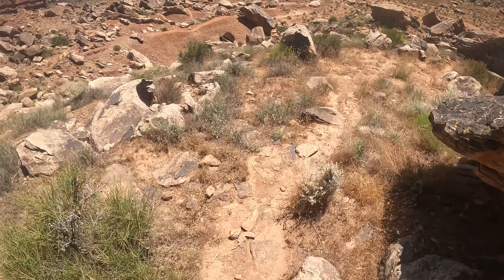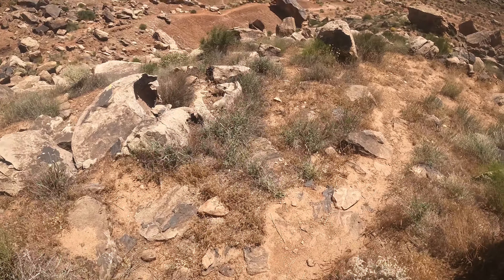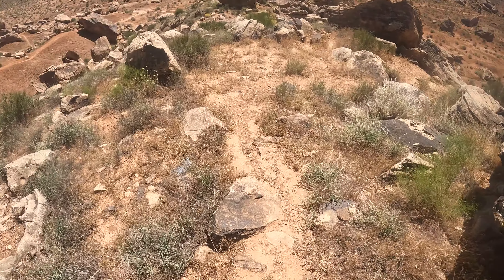Very beautiful out here. There's mountains all around - not the biggest mountains in the world, but they're all around. Very cool.